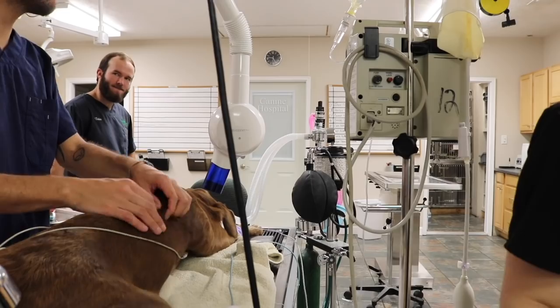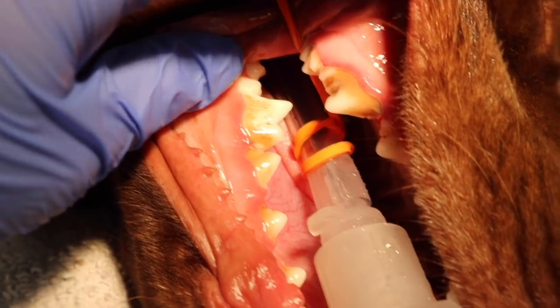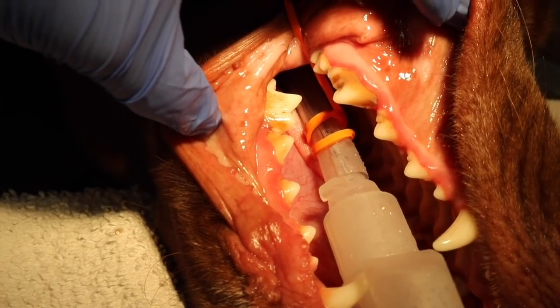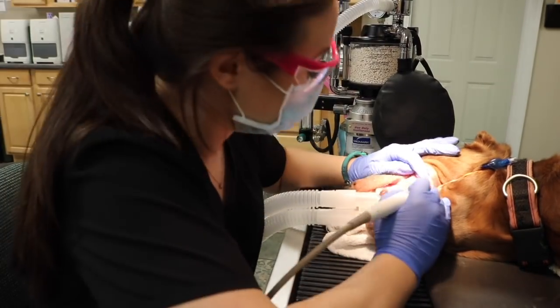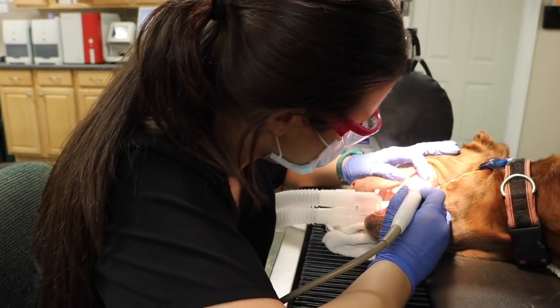You never know what's going on beneath the gum line, and I have seen some crazy things. I previously made a video of all the things that go into a professional dental cleaning that I will have linked down below if you want to watch the procedure from start to finish.